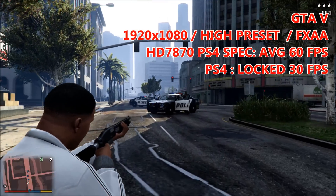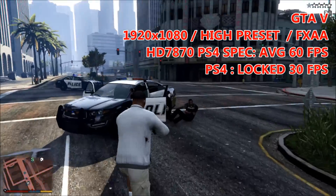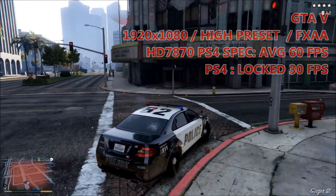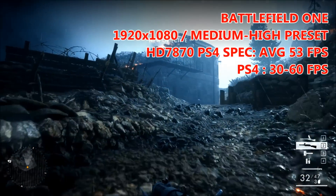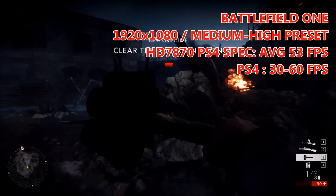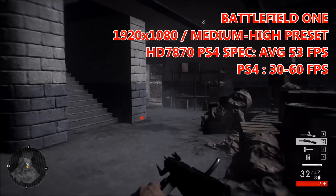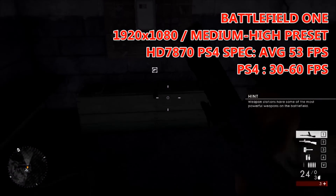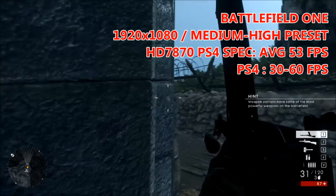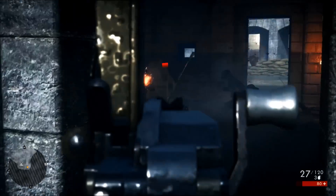Next up is GTA V, a game the PS4 runs locked at 1080p and 30 FPS. On this configuration we're hitting 60 FPS on the high preset with FXAA turned on. Finally, Battlefield 1 at the medium preset at 1080p averages around 53 FPS on this PC. If you've played Battlefield 1 on PS4, you'll know the framerate is highly variable — some areas hit 60 FPS, others dip below 30. We never saw framerates that low on PC, but it's still a very taxing game for this GPU configuration.